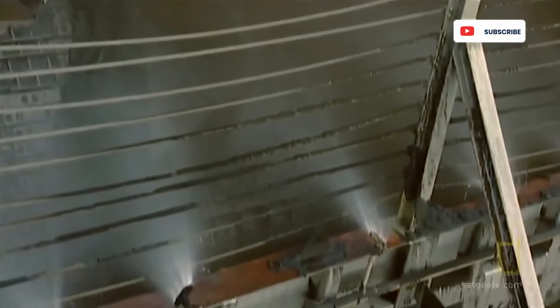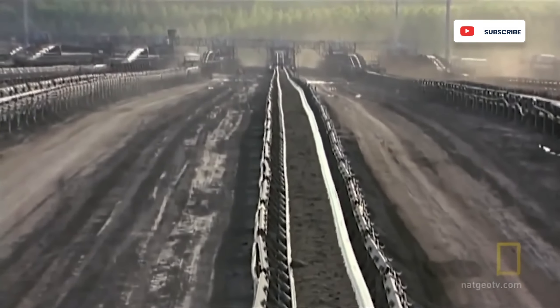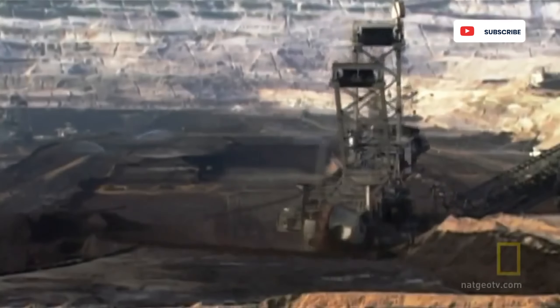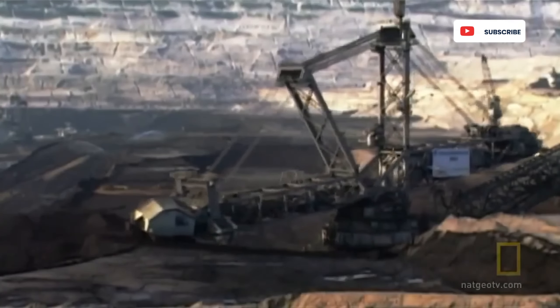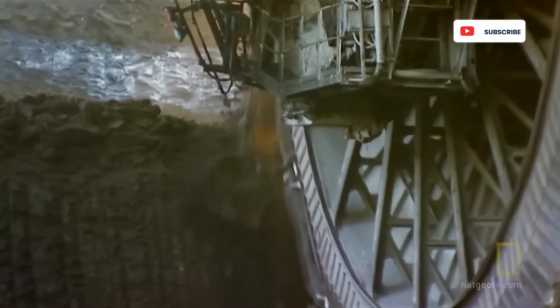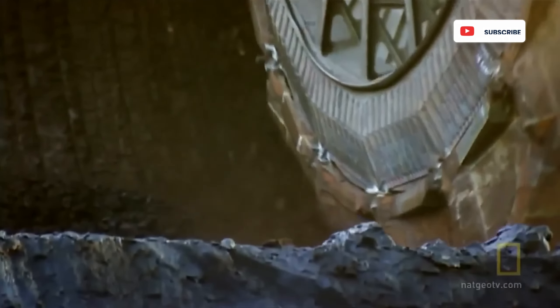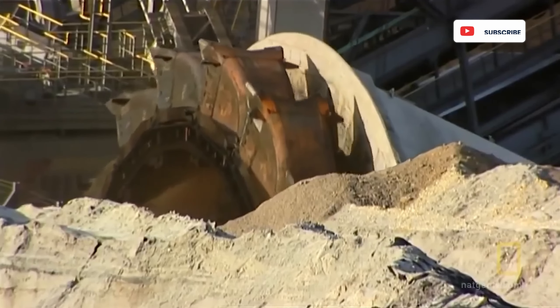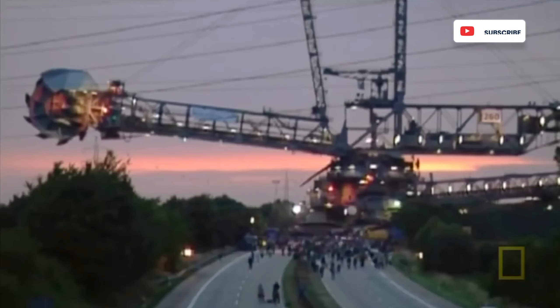As the wheel rotates, each bucket scoops up 1,452 gallons of earth and dumps it onto a conveyor belt, which in many cases runs many miles long to the collection site. For the Bagger 293, a day of operation means moving 8.48 million cubic feet of soil, coal, or anything else that lies ahead of it — equal to about 96 Olympic-sized swimming pools. The price tag is $100 million.